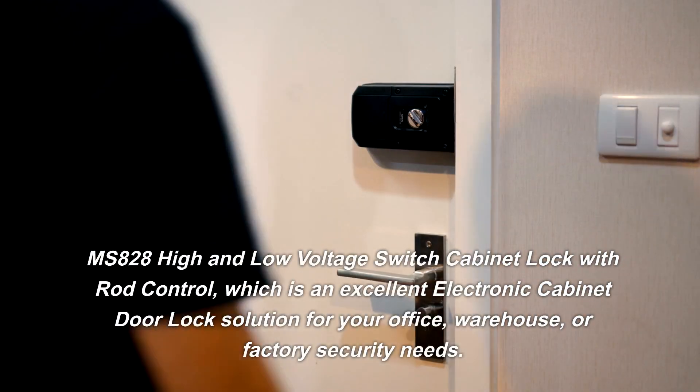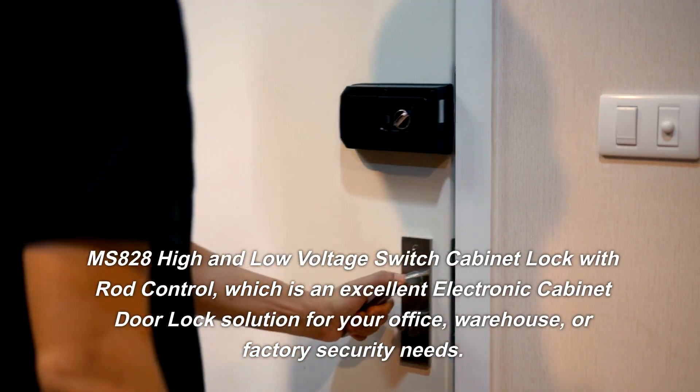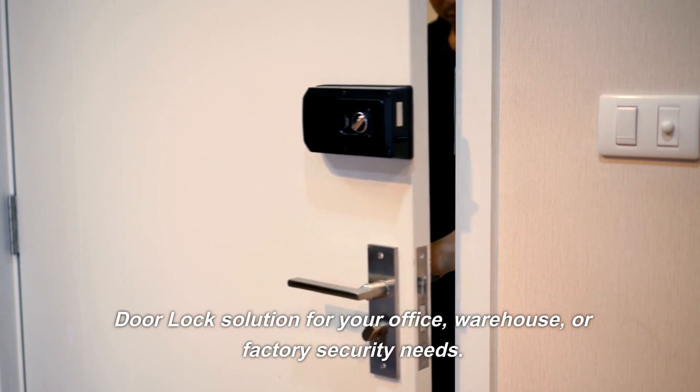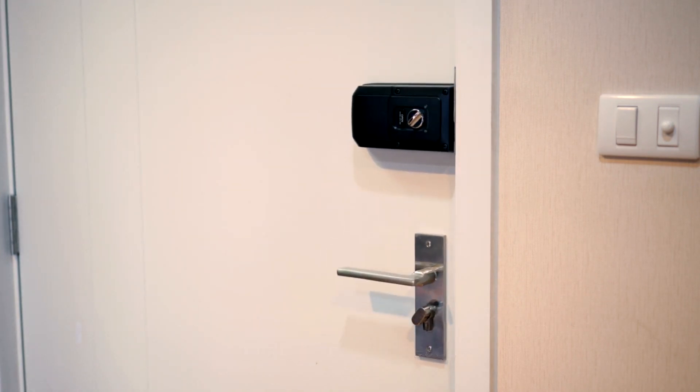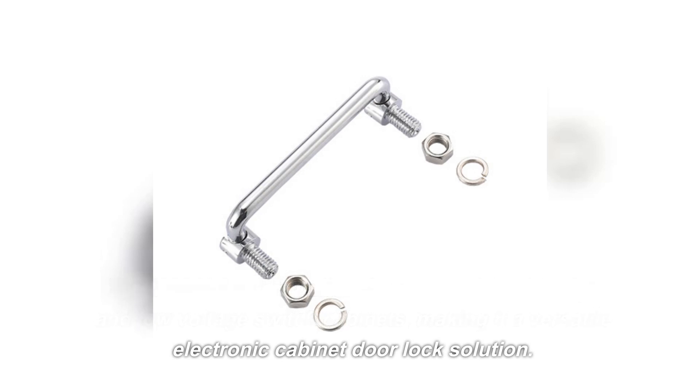Mississippi 828 High and Low Voltage Switch Cabinet Lock with Rod Control, which is an excellent electronic cabinet door lock solution for your office, warehouse, or factory security needs. The Mississippi 828 Lock is built to be compatible with high and low voltage switch cabinets, making it a versatile electronic cabinet door lock solution.